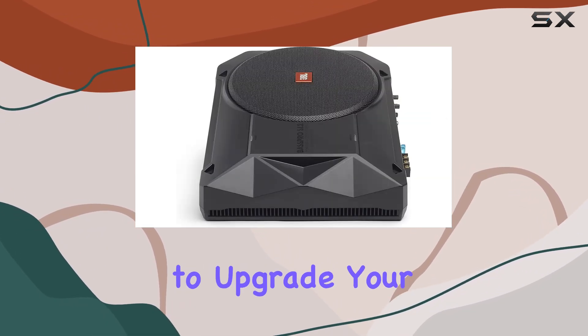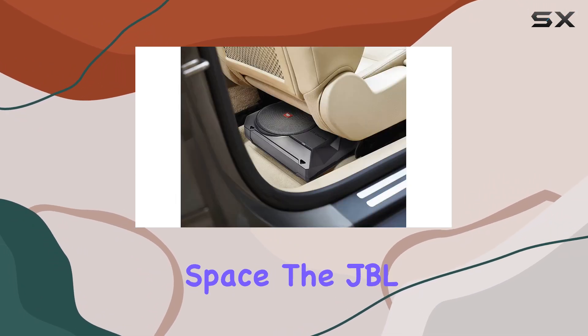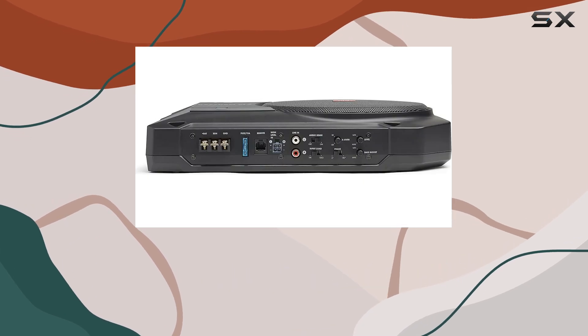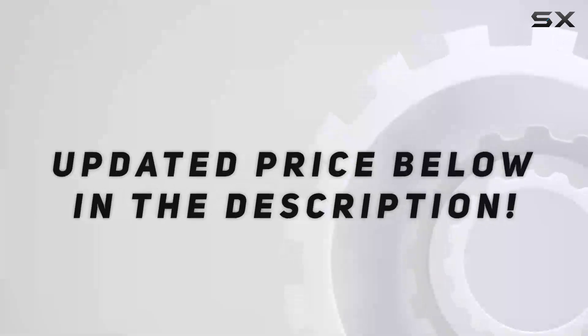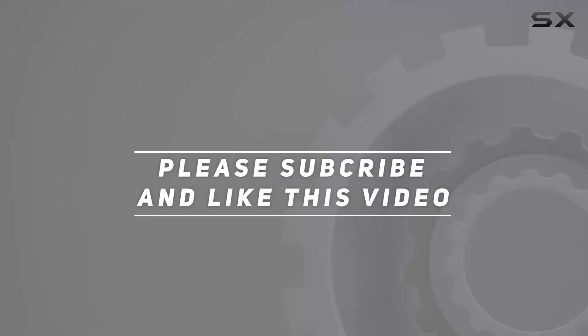In conclusion, if you're looking to upgrade your car audio without sacrificing precious trunk space, the JBL Bass Pro SL is definitely worth considering. It's compact, powerful, and delivers exceptional sound quality that will elevate your driving experience. Check out the video description for updated price, and thank you for watching this video.